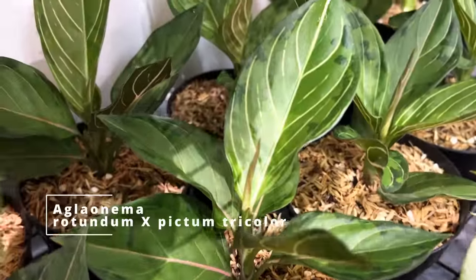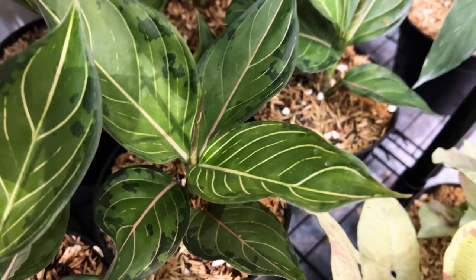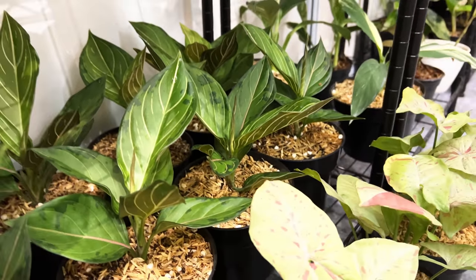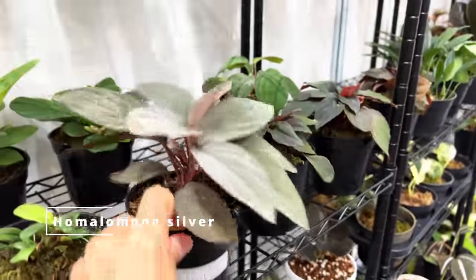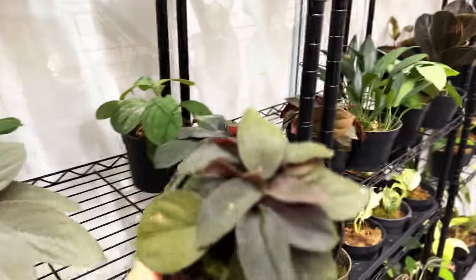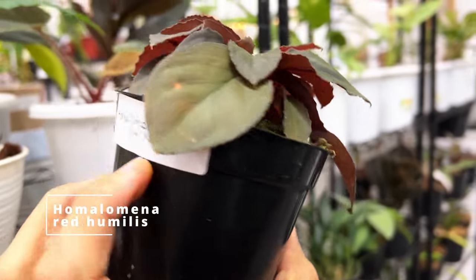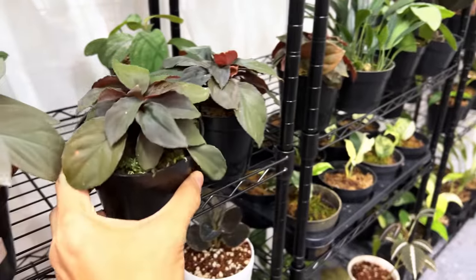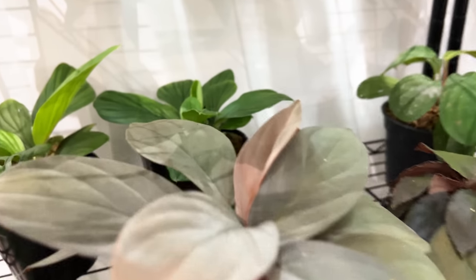This is an Aglonema Rotundum X Pictum Tricolor — one plant that inherits the best traits from both parents, because this is fast growing, quite easy, and the pattern is very, very stable, unlike the Tricolor. It's also got glossy leaves, even though the Pictum Tricolor has more of a suede leaf. This is called the Homolumina Silver — a lot of Homolumina are not properly described, but they're all in the aeroid family. This is a red Humilis — it's got a red underside and remains rosette. This kind of Homolumina tends to flower a lot; they may have reached maturity at this size.